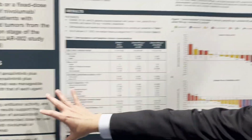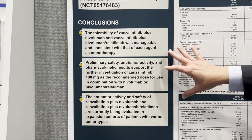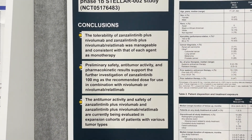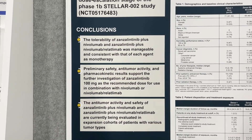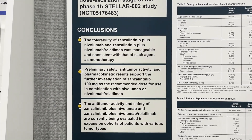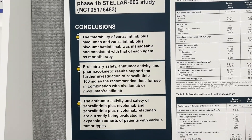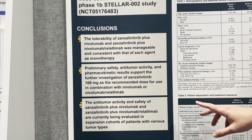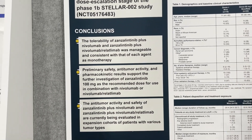Starting with the conclusions, as ASCO likes to do: we find that this combination is tolerable, manageable, and consistent with what we would expect from an IO-TKI. There are some unique differences compared to those already commercially available. We'll show it's safe and has efficacy, and we'll explore the differences between a triplet versus a doublet.